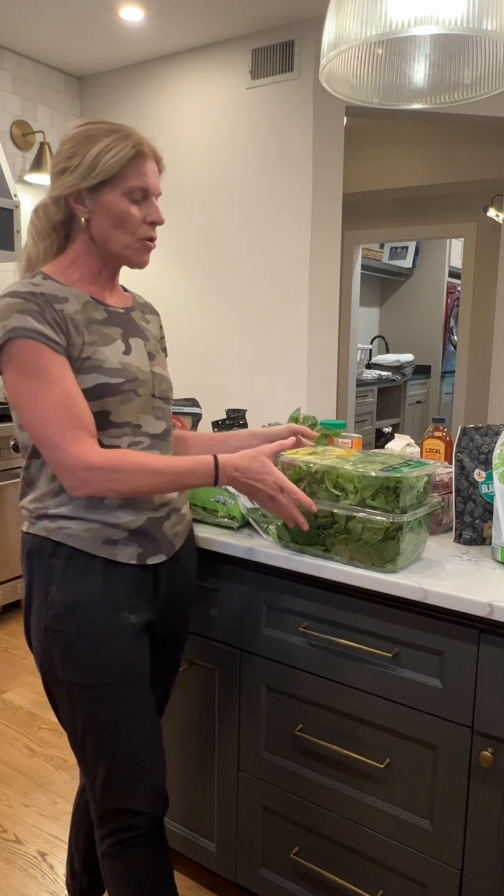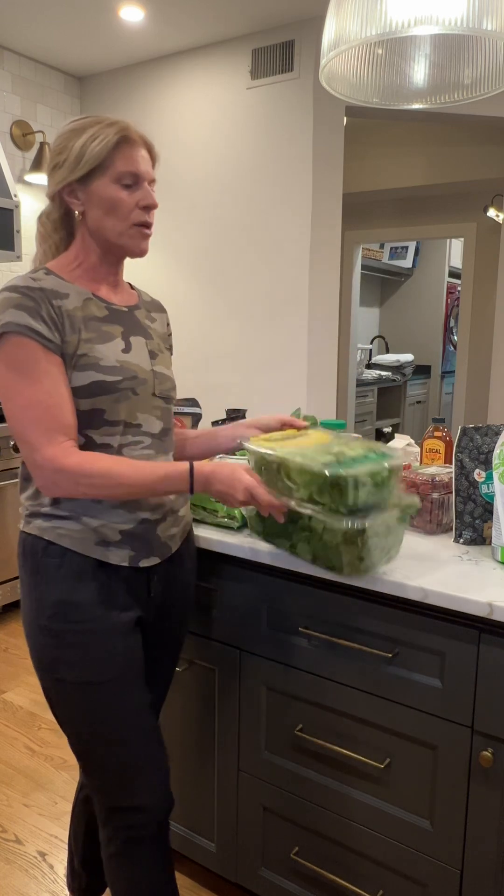There's a list out there called the dirty dozen and the clean 15 — Google it. It changes every year and it'll list the vegetables, produce, and fruit that you shouldn't buy non-organic — that you need to buy organic because they're dirty. The clean 15 is what you don't have to buy organic. That helps answer: do I have to buy everything organic? No, you don't. Spinach is on the list, so I buy organic.